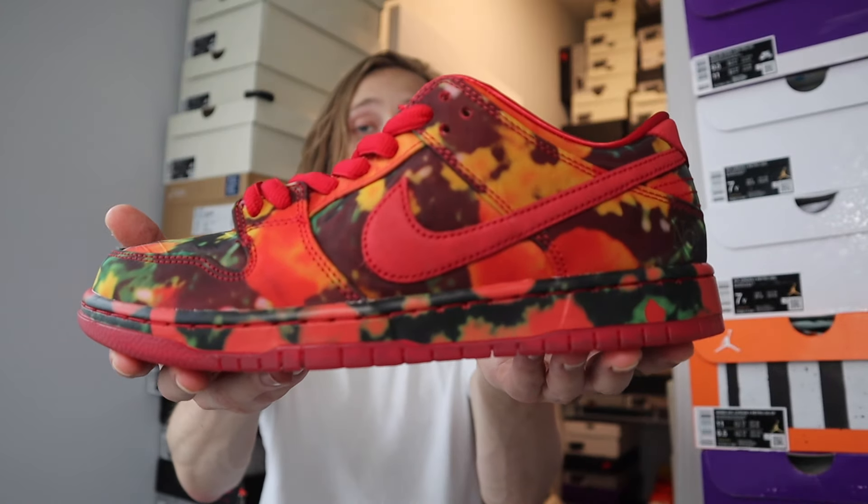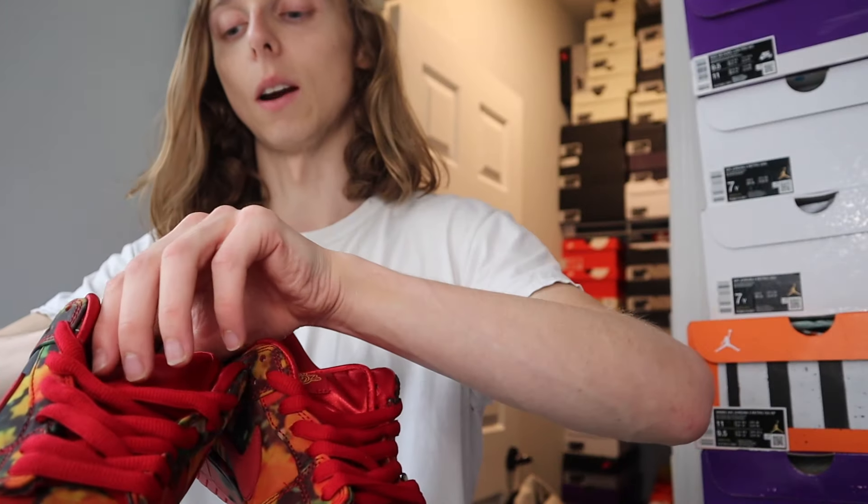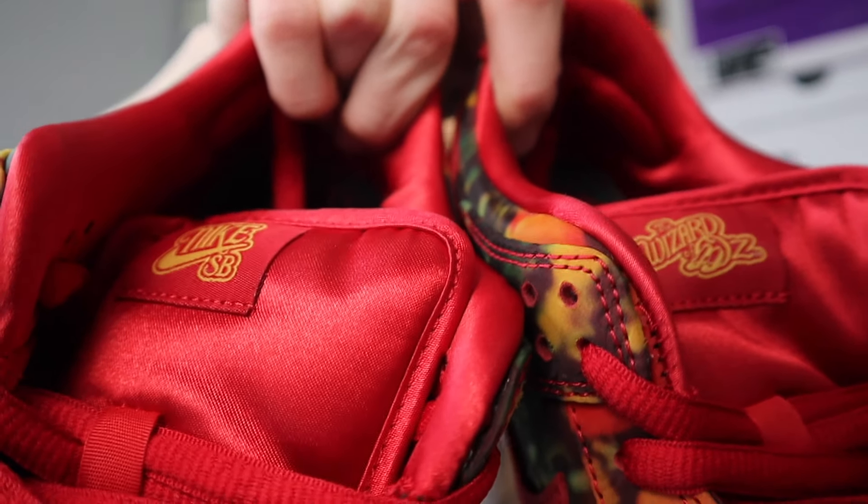If you need any kicks, hit me on my IG down below. If you see anything on my story you're interested in or you're looking for a certain pair, shoot me a DM and I'll let you know the price. Don't forget to check us out at Resale Vision — we're giving away a pair of Birdie SBs this week and we do under-market sneakers every day. Members even have access to early stuff like this.